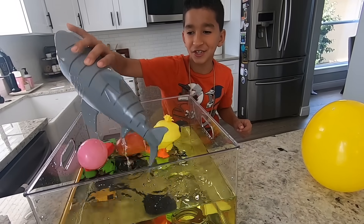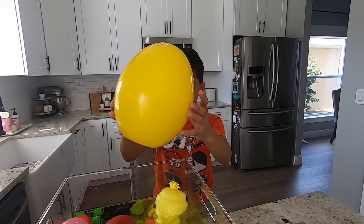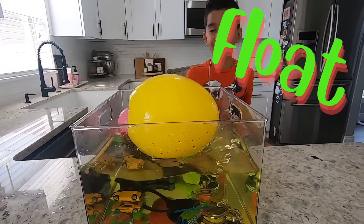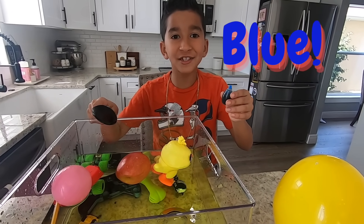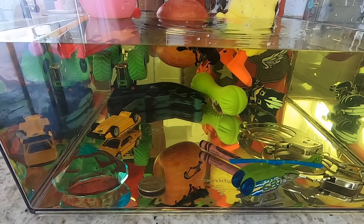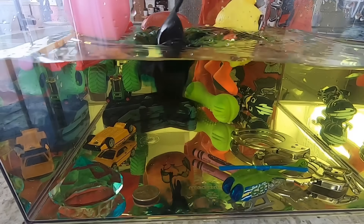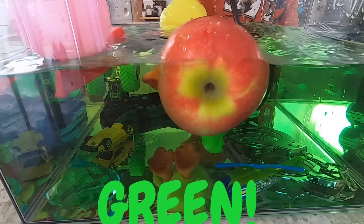Alright, let's take him out and try this yellow egg. Sink or float, guys? It floats! Alright kids, I'm going to add blue coloring to the water and see what we get. Let's mix it. Whoa, it's turning green. That's so cool.